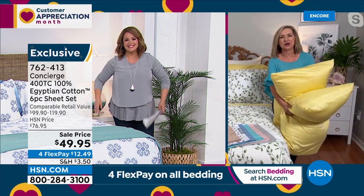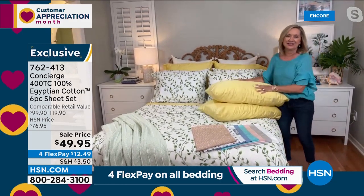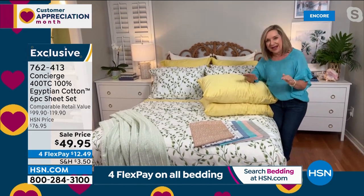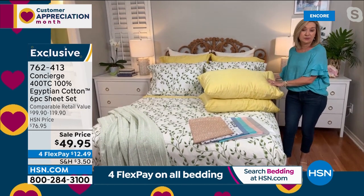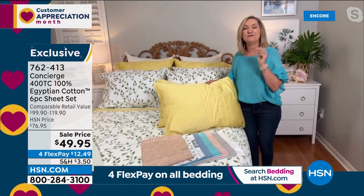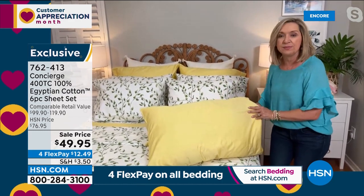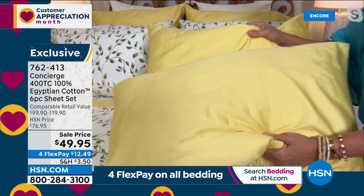I feel like this whole show is a 'best of' for me. If you were to ask me to design a sheet set for you, it would be this — not only do we include the extra pillowcases, but this is Egyptian cotton, the best cotton you can buy. It's softer, smoother, more durable, silky against your skin, and very absorbent. The 400 thread count is the sweet spot: between 400 and 600 you've got the durability, it's not too heavy, it breathes, and it's affordable.